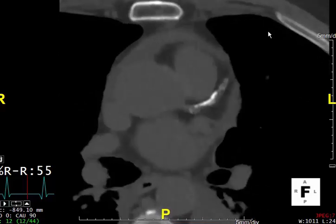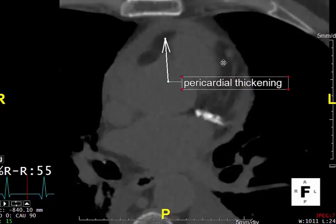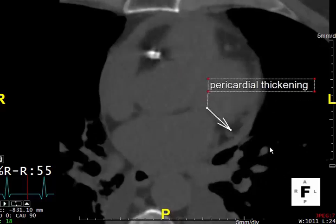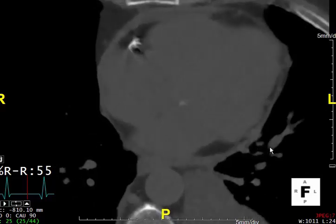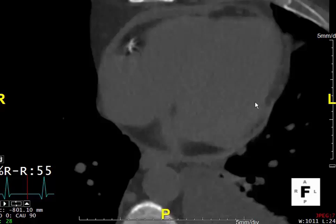You can see some calcification of the pericardium. But as we move down, look at the anterior pericardial area — you can see that this is really significantly thickened. Moving towards the base of the heart, this pericardial thickening, or so-called pericardial rind, is very prominent and circumferential. An estimation of the thickness of the pericardium puts it at about seven millimeters, which is a significant thickening of the pericardium. Moving down again towards the apex, we see again the significant pericardial rind.